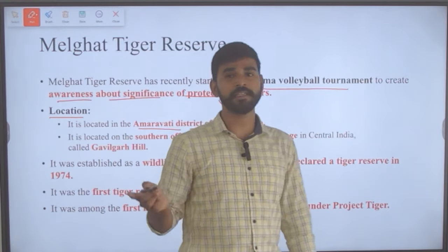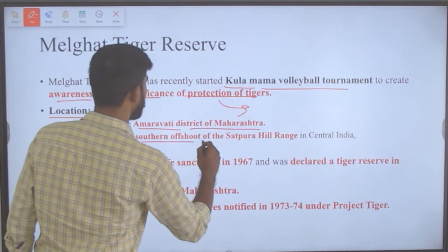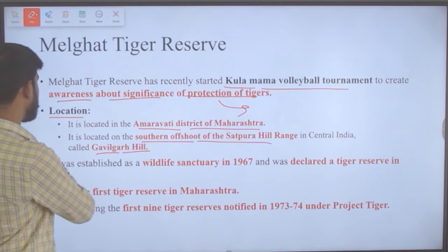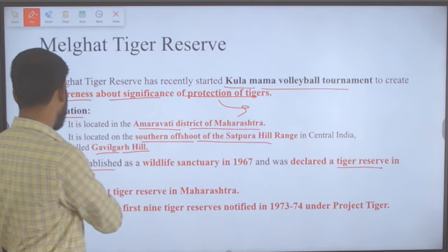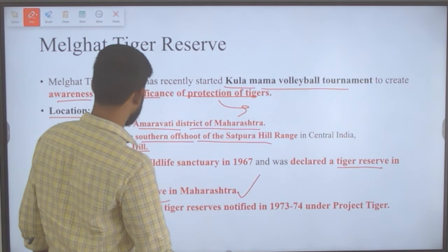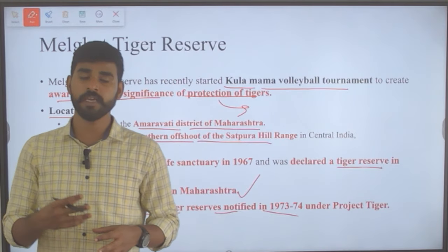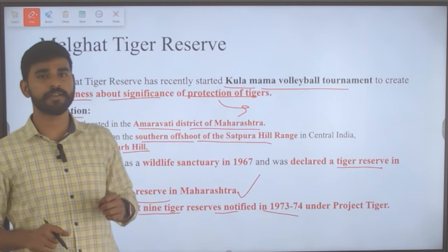There is another Amravati district in Andhra Pradesh — do not confuse the two. This Melghat Tiger Reserve is located on the southern offshoot of the Satpura hill range in central India, called Gavilgad Hills. It was established as a wildlife sanctuary in 1967, declared a tiger reserve in 1974, and was the first tiger reserve in Maharashtra.